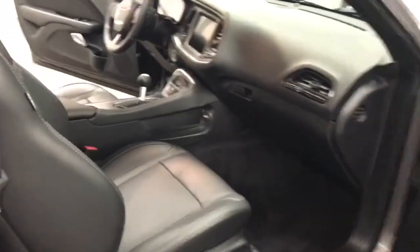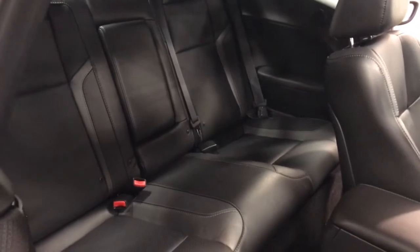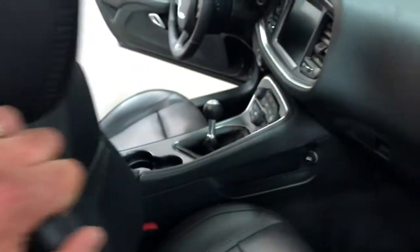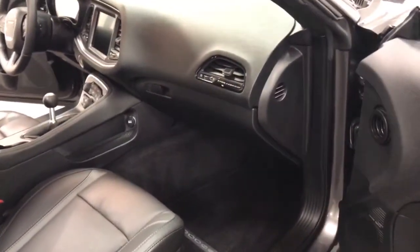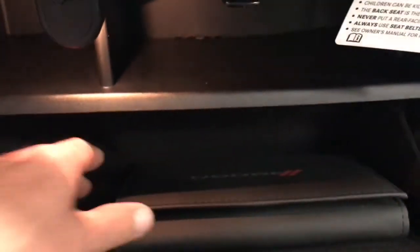Inside, you've got the Nappa leather with the perforated leather seating area. In the back here, it's easy to get into — just climb right in. You've got a fold-down armrest in the back and seating for three. That makes this a five-passenger sports car, one of the few pony cars that has that option.